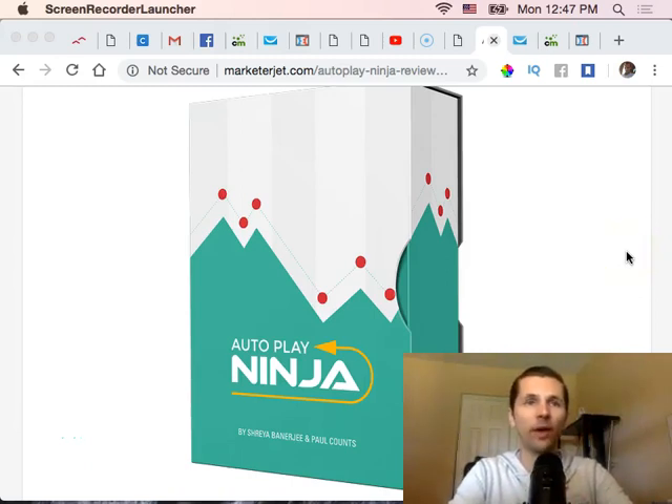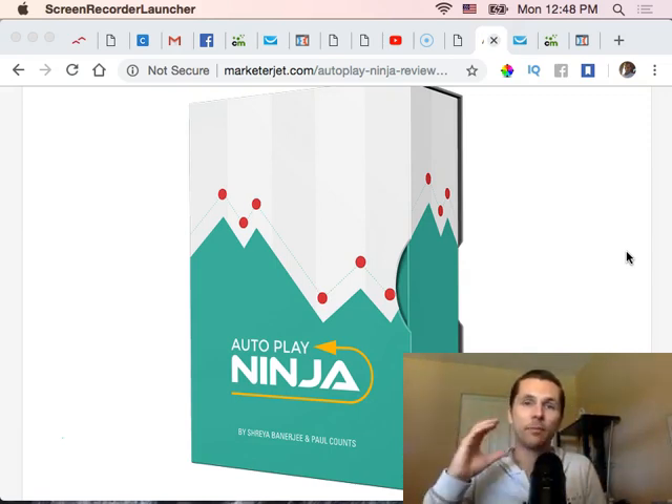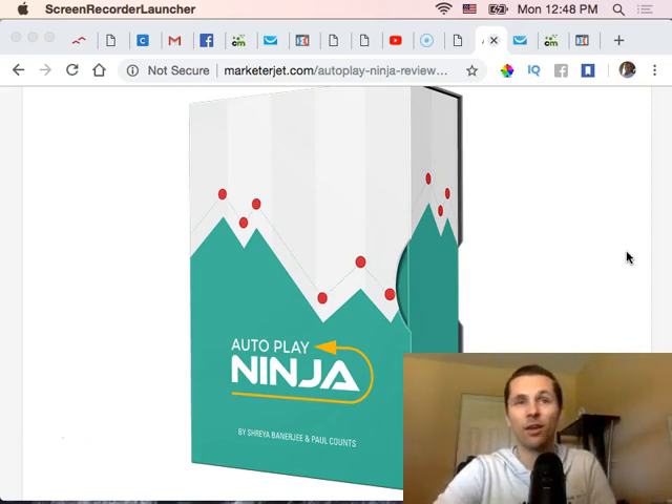Welcome. I want to give you an Auto Play Ninja review. This is a new software that just got launched, and you can definitely go check it out for yourself. What it does is it allows you to auto-play your videos, so if you land on a page the video will start playing right away. It helps for better engagement when you have sales videos or pages with videos on there.